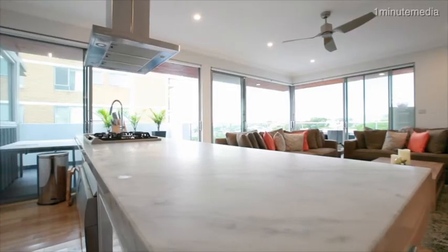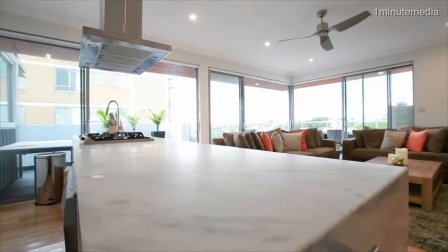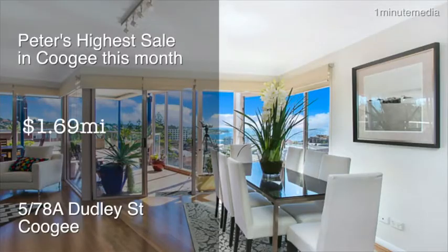It would definitely fit the key criteria for the investor looking to secure something special in their portfolio. To give you a quick snapshot of the Randwick market, my highest sale this month was $1.69 million for the penthouse apartment at 5 of 78A Dudley Street, Coogee.